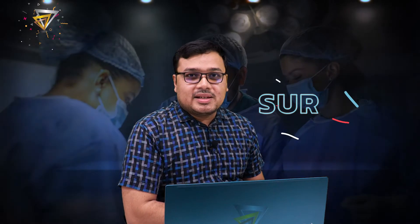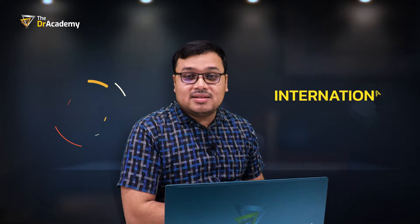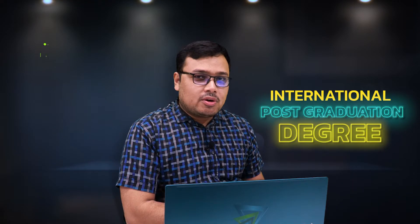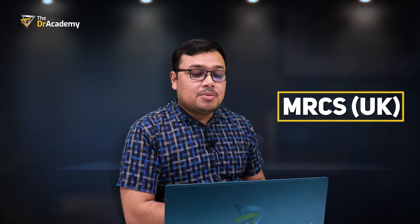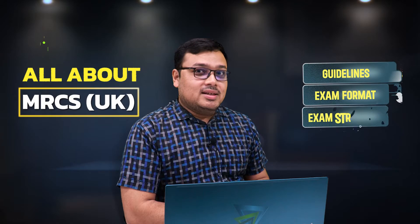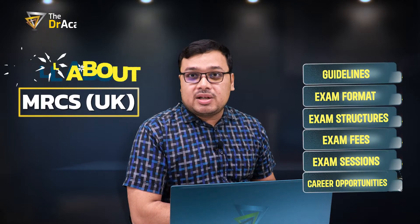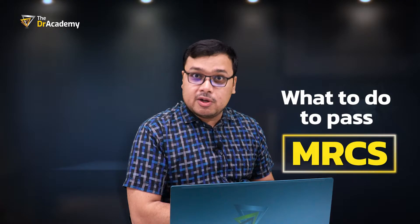If you're pursuing a career in surgery and are very willing to gain an international postgraduate degree in the shortest possible time, then the Membership of the Royal College of Surgery, MRCS, is the best option for you. Today, Dr. Tabjit Lam is going to discuss all about MRCS guidelines, exam formats, exam structures, and what to do to pass the MRCS on your first attempt.